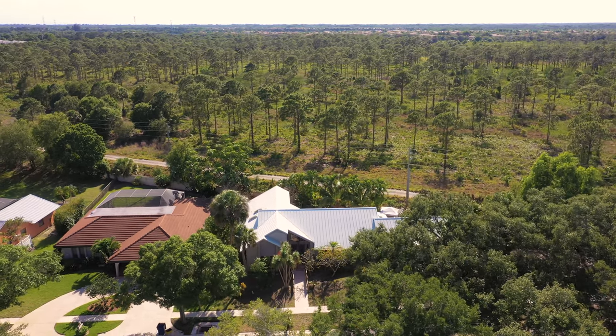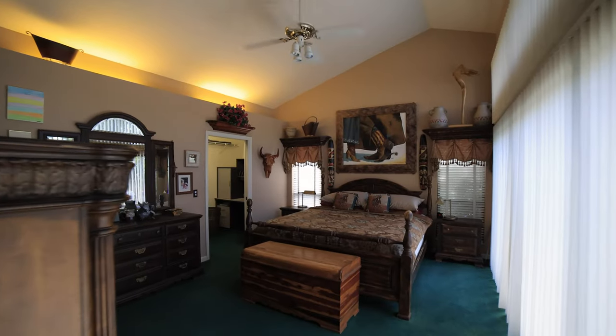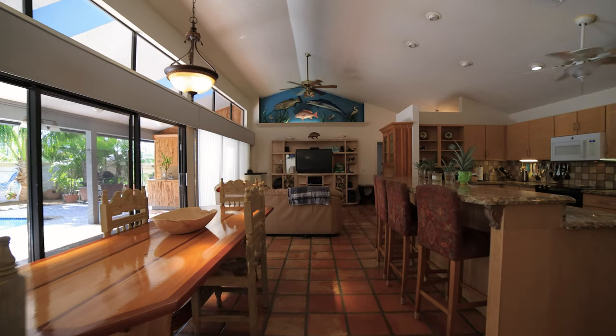Backing up to over a 100-acre preserve, this home is offering four bedrooms, three bathrooms, and a split floor plan.